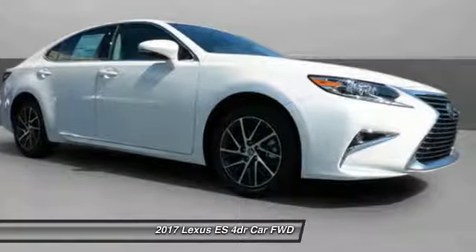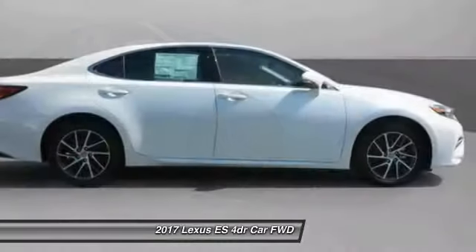Looking for the right vehicle? Check out the 2017 ES.